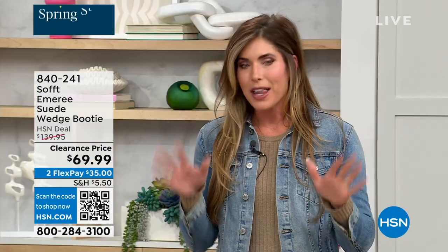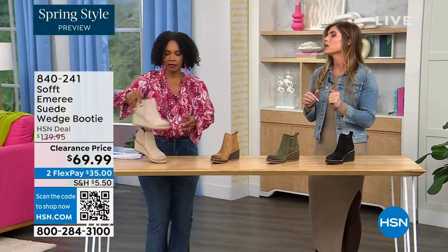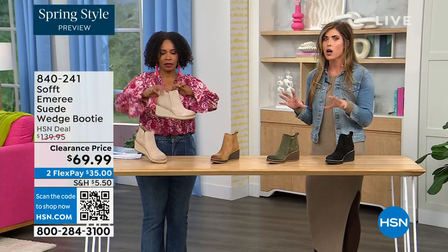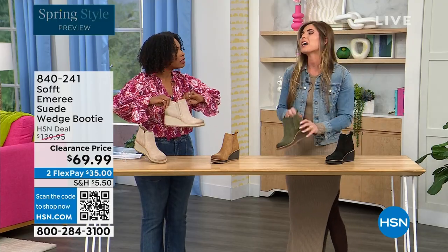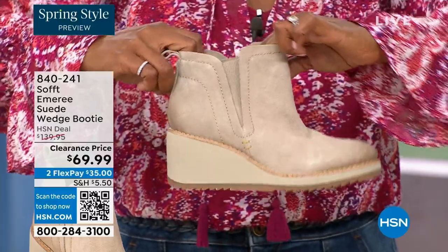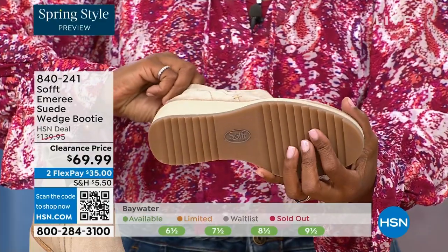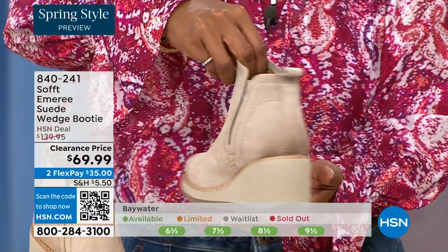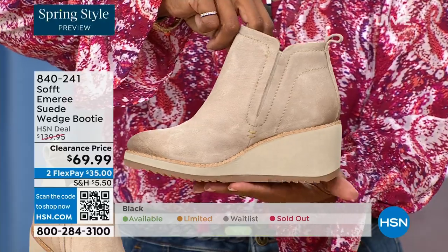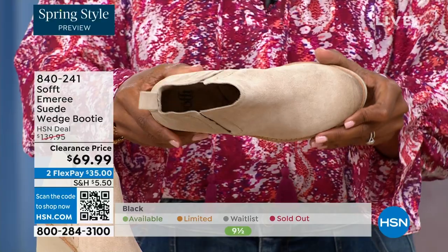These are your classic workhorse booties — there's just enough heel height because it's a wedge so you can really be comfortable when you're walking in them. But it still gives you that pop on the calf. A lot of times those walking boots tend to look like walking shoes. These still have fashion touches but they're very classic and timeless, so these aren't the boots you'll have to put away next season.